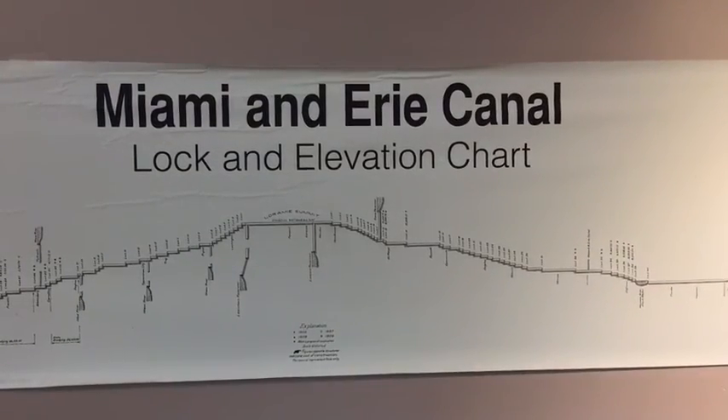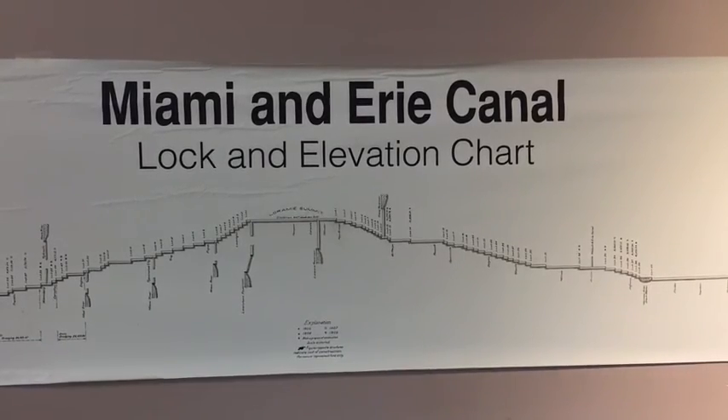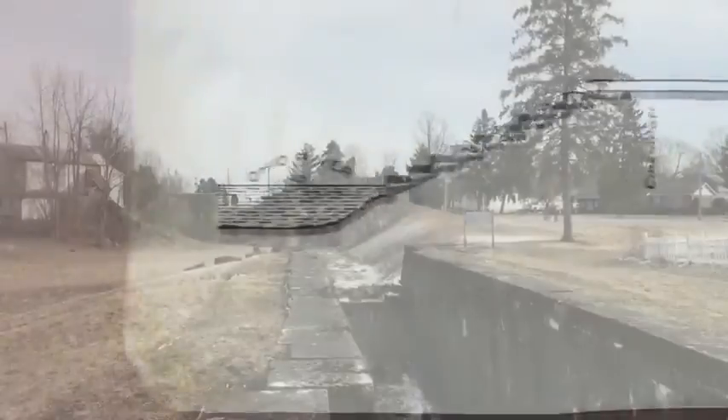Ohio is not flat. It is four to five hundred feet higher in the middle along the Laramie Ridge. So they had to raise the boats up one side and down the other. To do this, they built a system of locks.